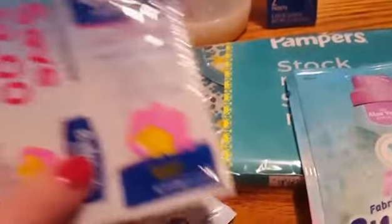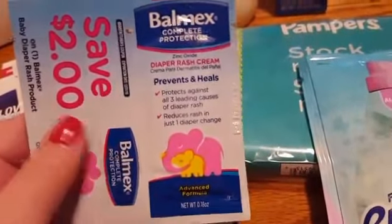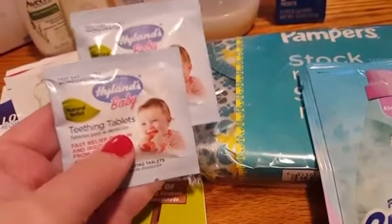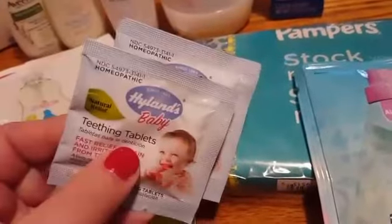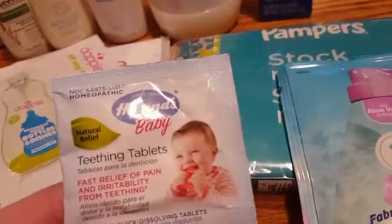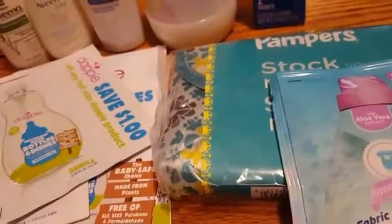They gave me a sample size of the Balmex with a $2 coupon — that's a nice coupon. They gave me two of the teething tablets for babies. Those will come in handy. It says fast relief of pain and irritability from teething, and it should be all natural.